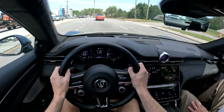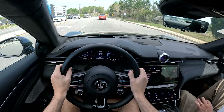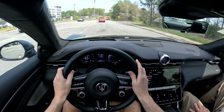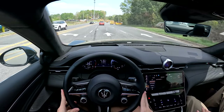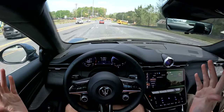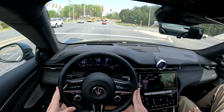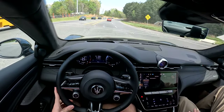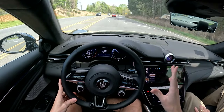Here we are driving the 2023 Maserati Gran Turismo Modena, and we are starting off in comfort mode. Right away, I was not expecting this. Yes, we mentioned during the exterior walk-around that this is still a luxury car with a lot of sporty touches. But driving this in comfort mode is extremely nice — very soft suspension, very subtle gear changes.